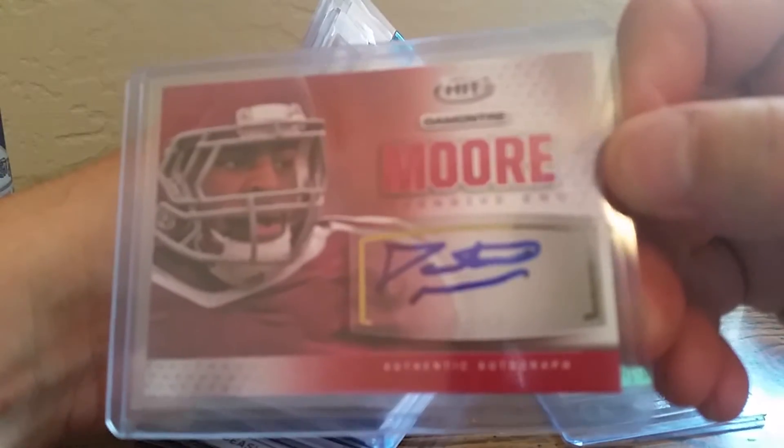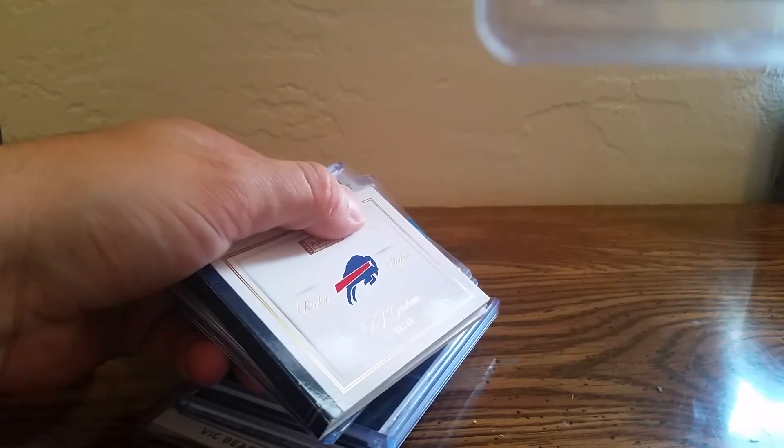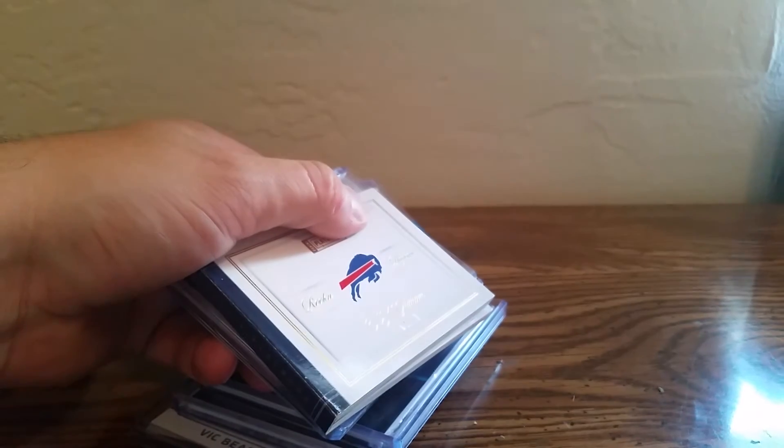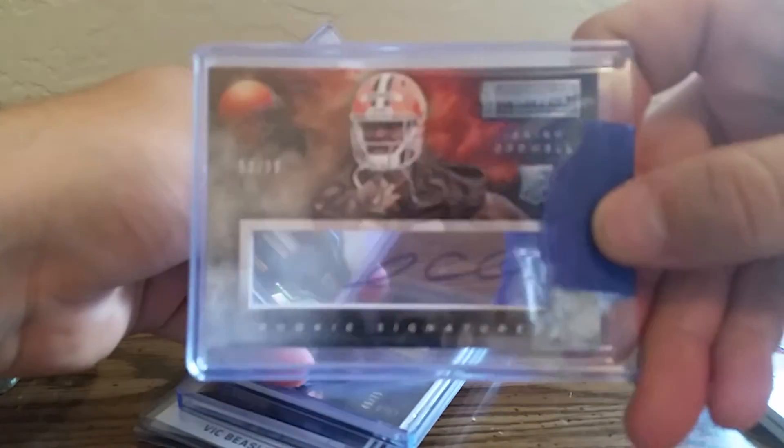It was a random card lot, so we'll just go through it and get it all out. This is one of those where I just said the hell with it, grabbed a spot, see what happens. We got a bunch of autos — we'll just start going through them. We got a Montreal from Hit, Roddy White from 2005 Contenders with a smudged auto.